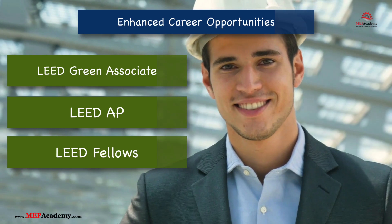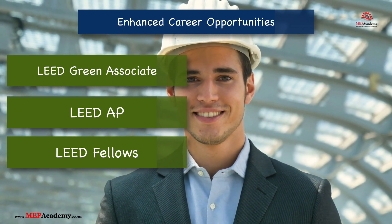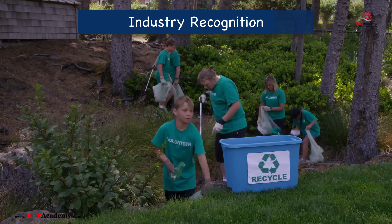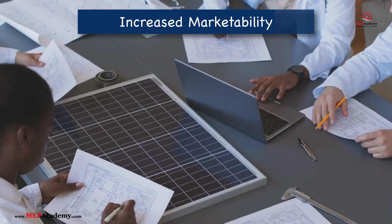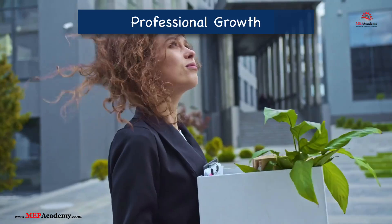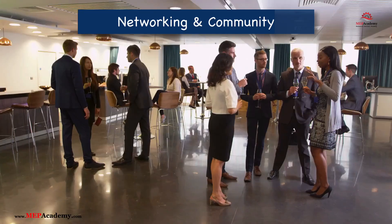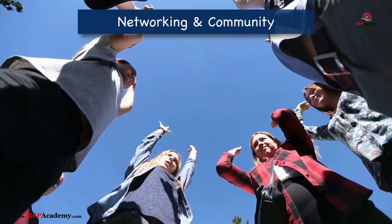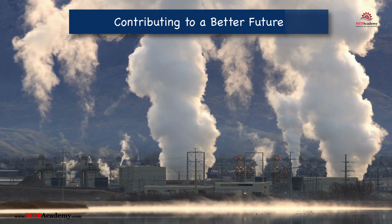Enhanced Career Opportunities — LEED accreditation is recognized globally, making you a valuable asset to employers seeking expertise in green building practices. Industry Recognition — LEED credentials demonstrate your knowledge of sustainable building principles and your commitment to environmental stewardship. Increased Marketability — as sustainable practices become a priority, having LEED credentials positions you as a leader in the field and differentiates you in a competitive job market. Professional Growth — learning about LEED systems and sustainability principles helps you stay current with the latest trends, technologies, and regulatory requirements. Networking and Community — becoming certified connects you with a network of sustainability professionals, offering collaboration and growth opportunities. Contributing to a Better Future — by supporting green building practices, you play a key role in reducing the environmental impact of the construction industry.